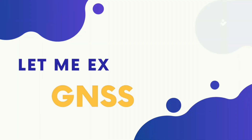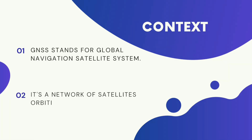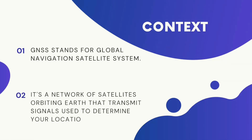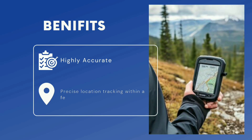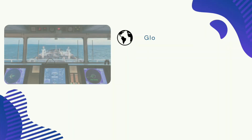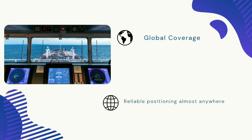Let me give you a brief explanation of GNSS. GNSS stands for Global Navigation Satellite System — it's a network of satellites orbiting Earth that transmit signals used to determine your location. Benefits include highly accurate, precise location tracking within a few meters, and global coverage with reliable positioning almost anywhere on Earth.